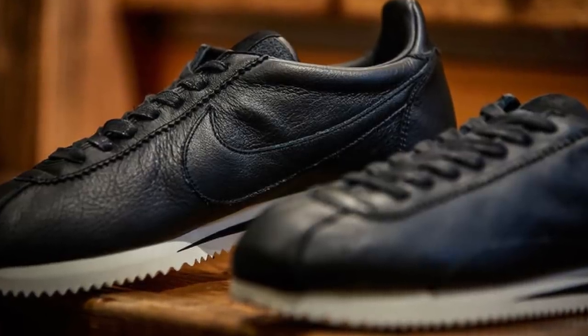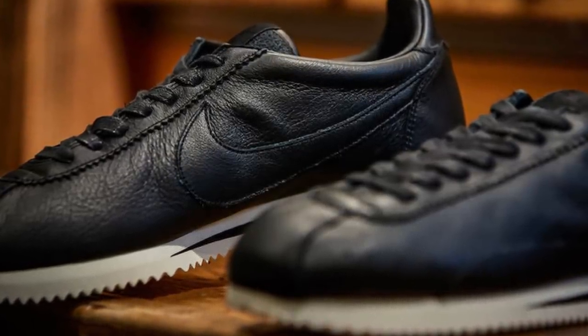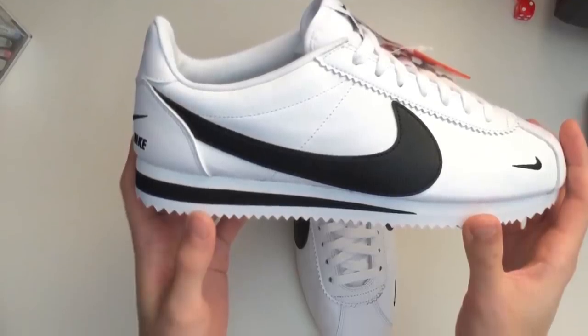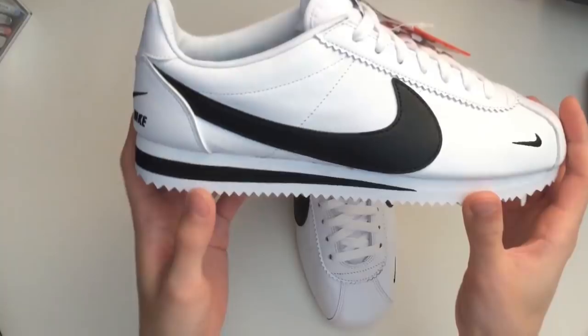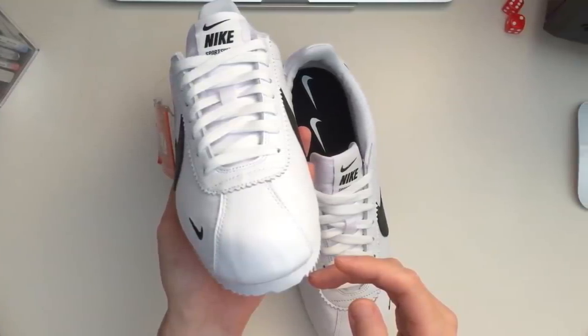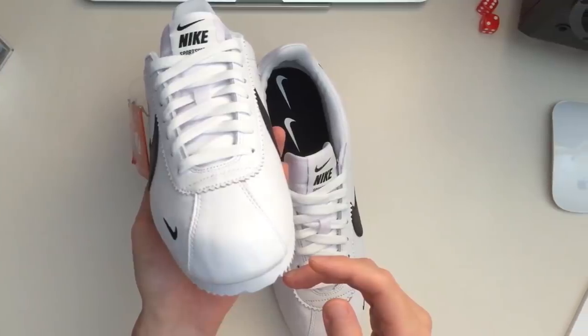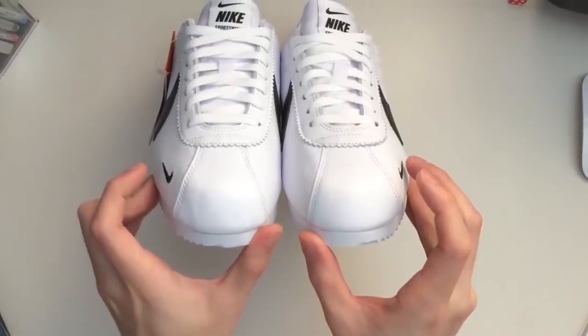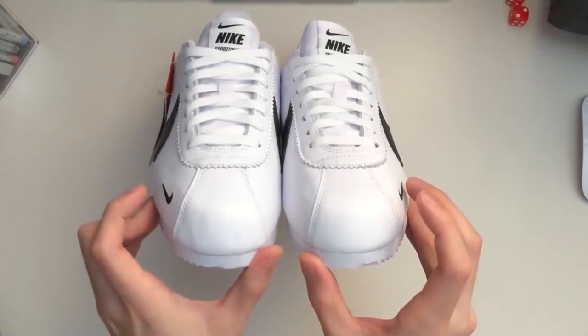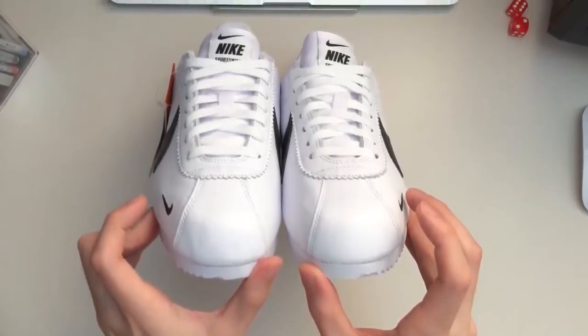Number two: the Nike Classic Cortez Premium — a seriously jaw-dropping, impressive piece by Nike. The Nike Classic Cortez is the perfect choice when it comes to style that serves a purpose. This pair of leather shoes comes with the iconic Nike Swoosh embedded onto its sides and clearly stands out in a matter of looks that stay in fashion.